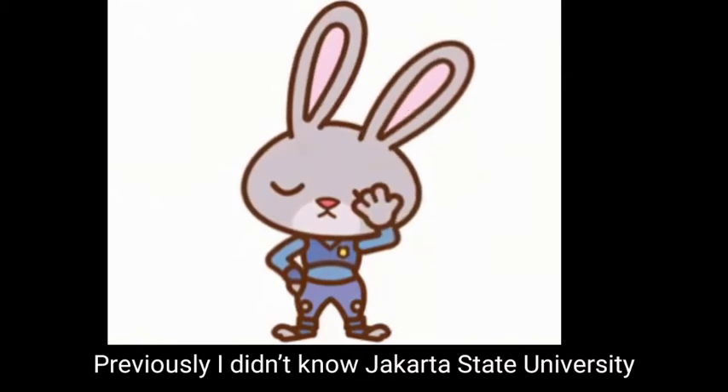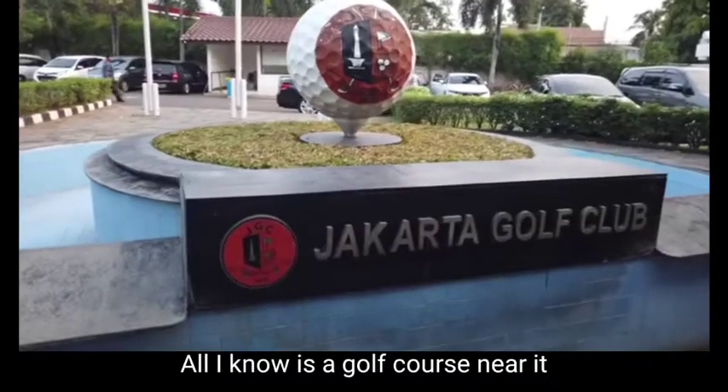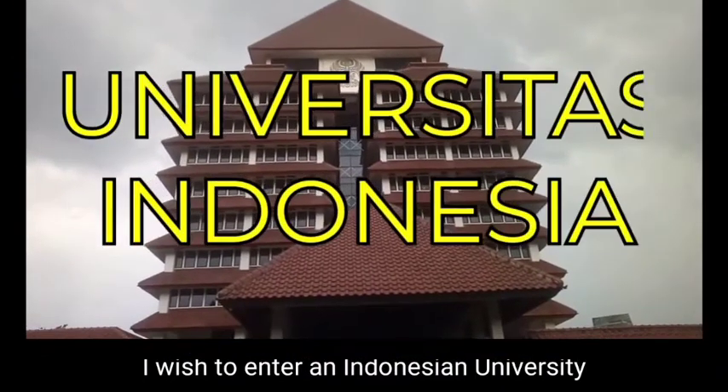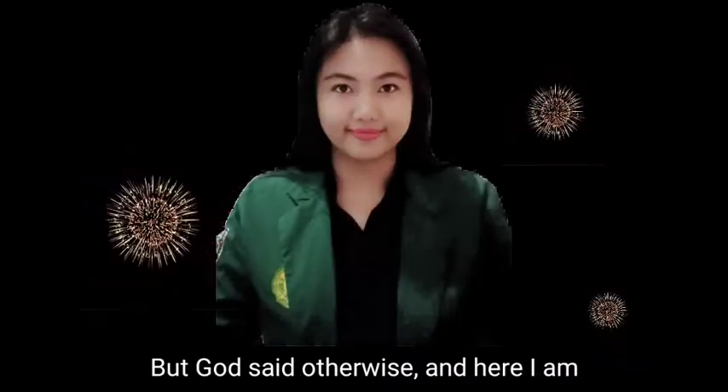Previously, I didn't know Jakarta State University. All I knew was a golf course near it. I wished to enter an Indonesian university, but God said otherwise.